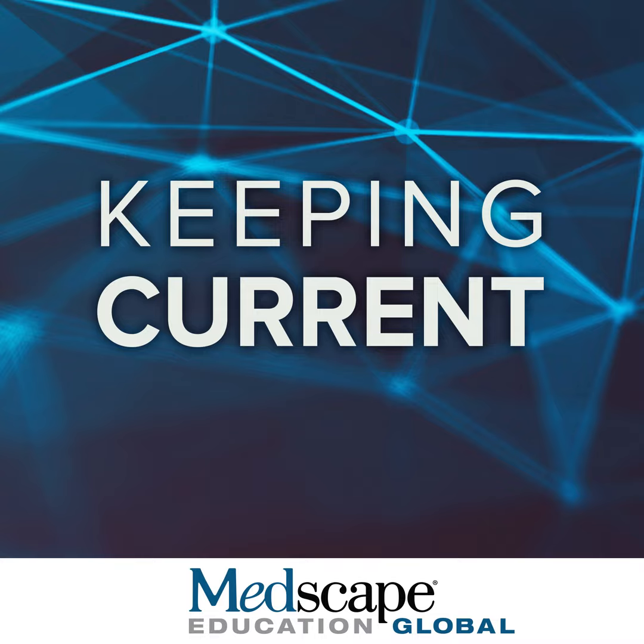Thank you very much for participating in this activity. Please continue on the next segment, the ophthalmologist perspective in today's world.